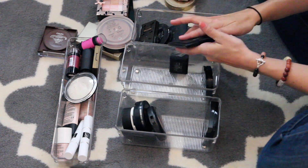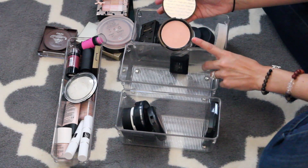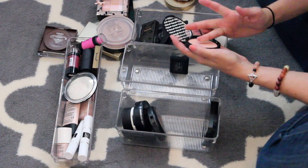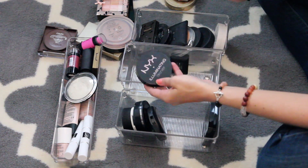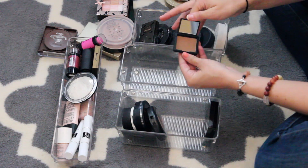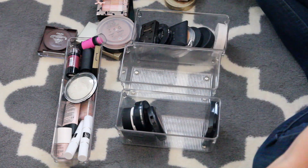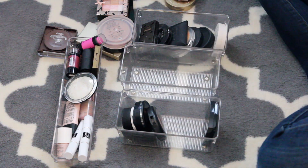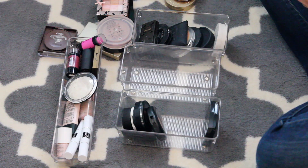This is the Elf contouring blush and bronzer cream — I'm going to get rid of that, and the blush and bronzer too. NYX illuminating bronzer — that's not actually a bronzer, it's totally a highlighter. I don't know why they call it that, but it's not great. I'm going to toss that. This is a mini NARS Laguna — I'm actually going to keep that because I'm almost out of my regular NARS Laguna. I'll just keep that little mini.